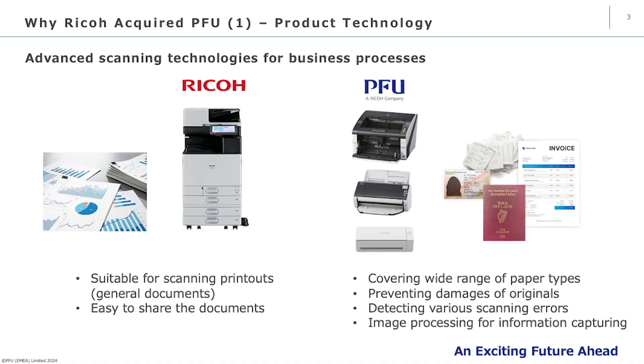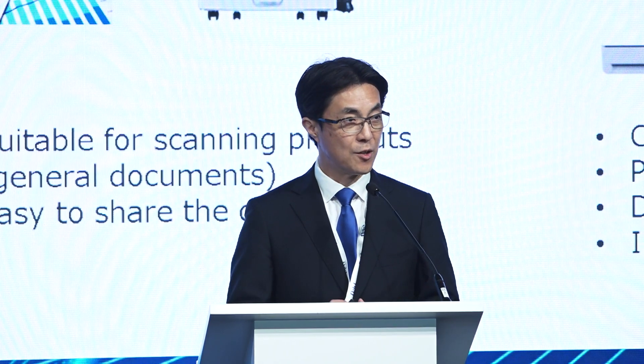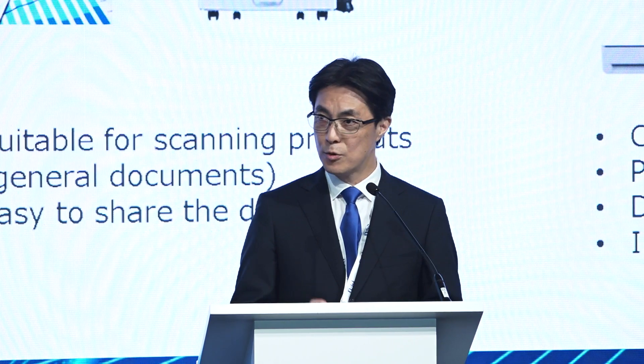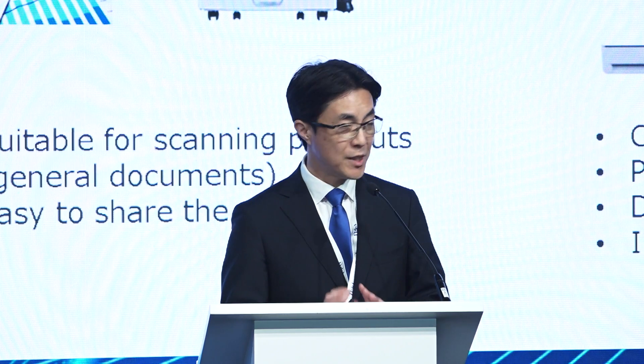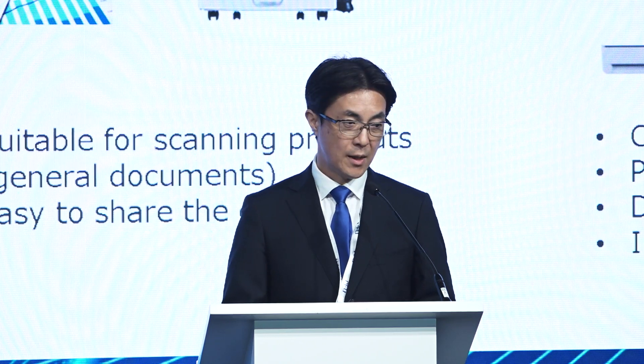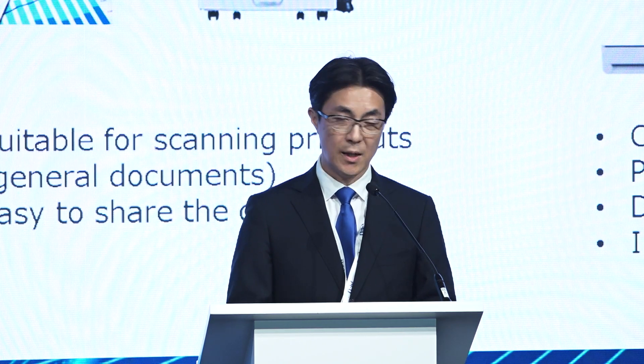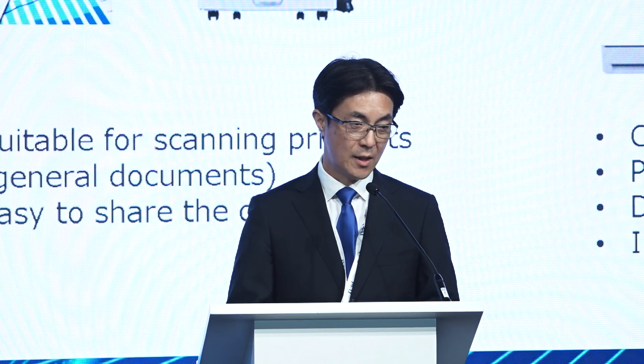The first reason is product technology. It may seem curious why RICOH needs scanning technology. RICOH has its own MFP — Multi-Function Printer — and it has a scanning function. The scanning function is very good, but it is suitable for scanning printouts in a general office environment, designed for sharing documents within organizations as knowledge.